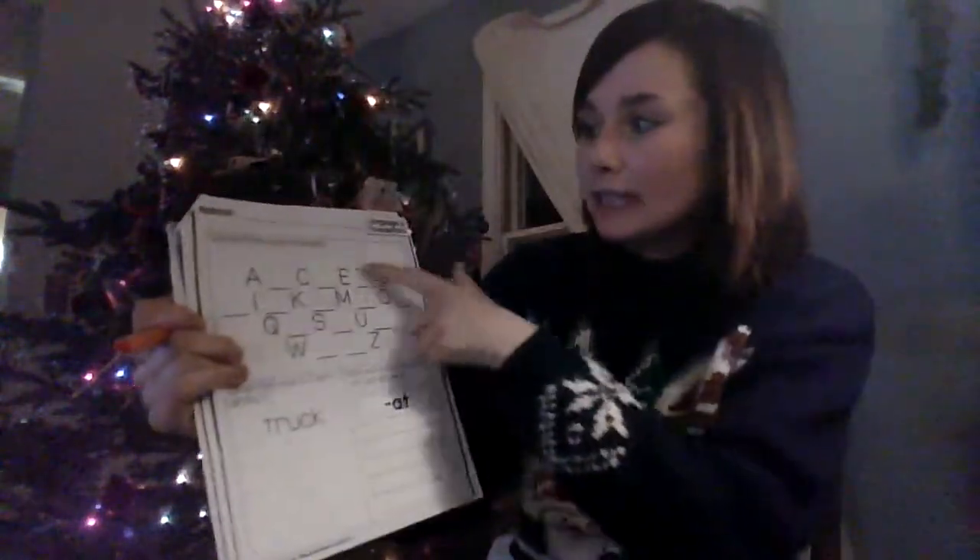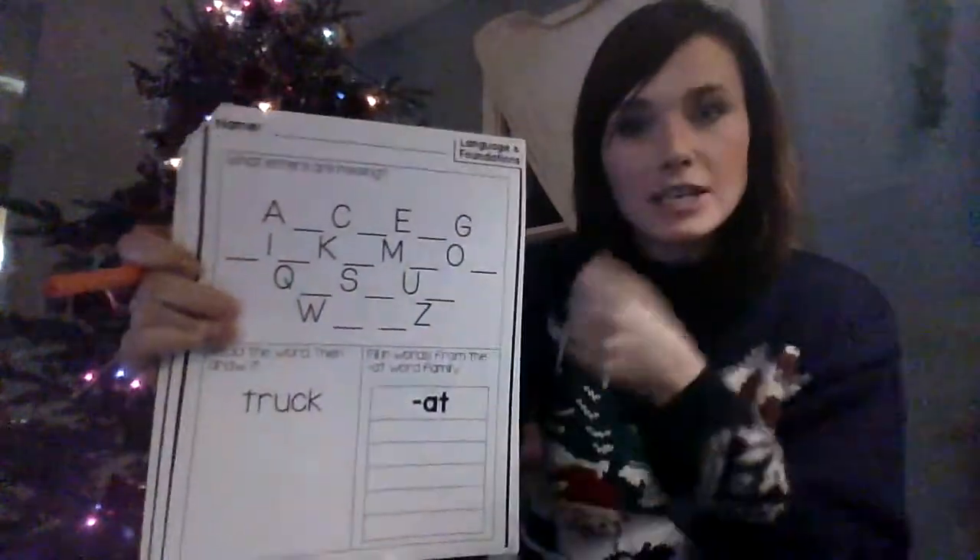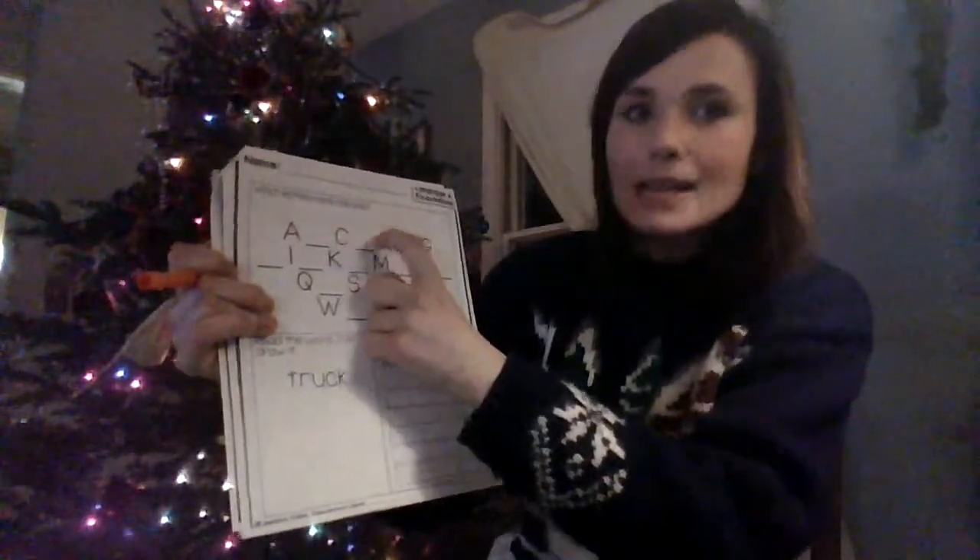Then you'll turn the page and you'll do language and foundations. Fill in the missing letters — it's the alphabet and you'll fill in the missing letters. So it would be A, B, C, D.